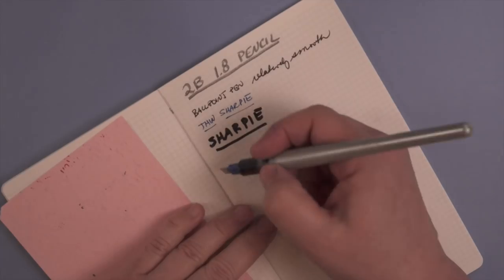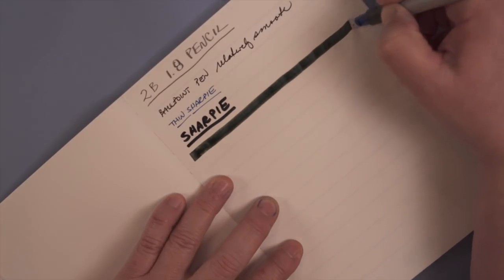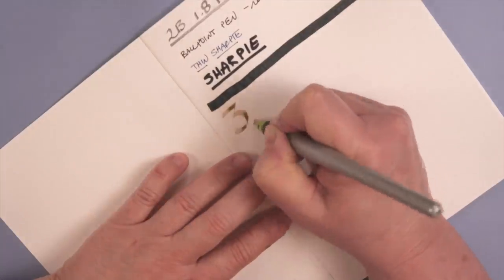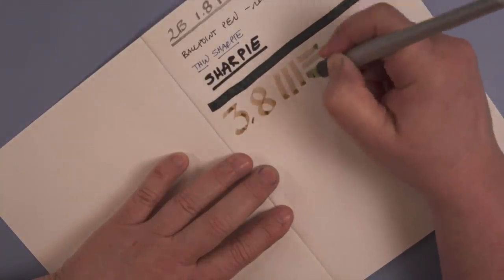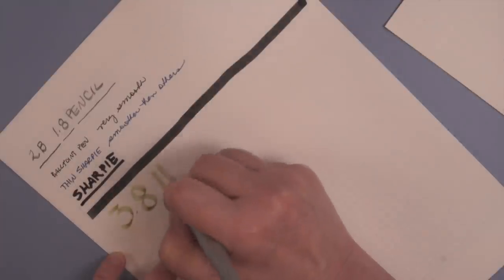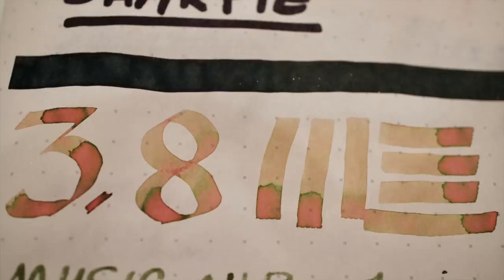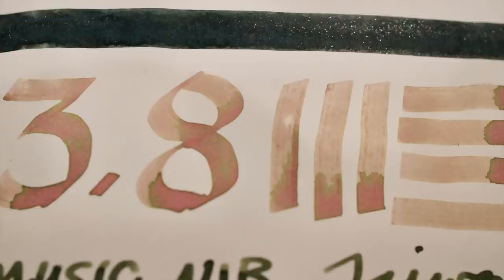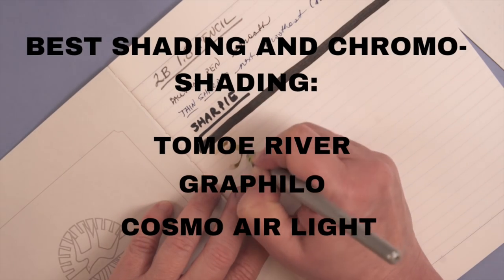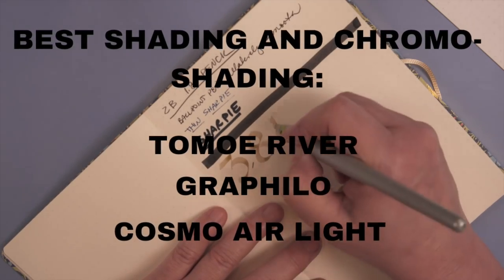All of the papers handled the 6.0 and 3.8 Pilot Parallels. With that heavy application of ink there was no bleed through whatsoever. The writing was smooth, but there was a little bit of feedback, which is typical of those sizes. I used a chromo shading ink, Fantanien's number 19 in the 3.8, and they all shaded very nicely, but Tomoe River, Griffilo, and Cosmo Air Light showed the most chromo shading — the most difference in color. So the best shading papers are Tomoe River, Griffilo, and Cosmo Air Light.